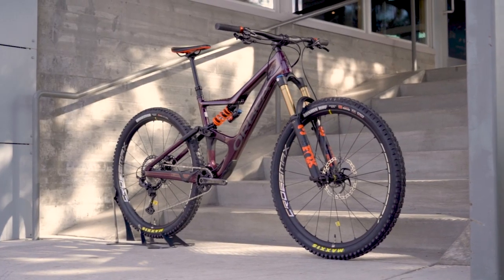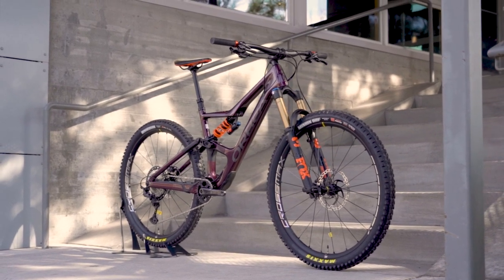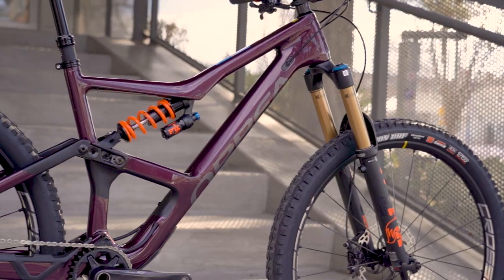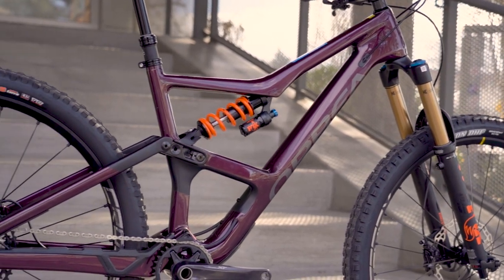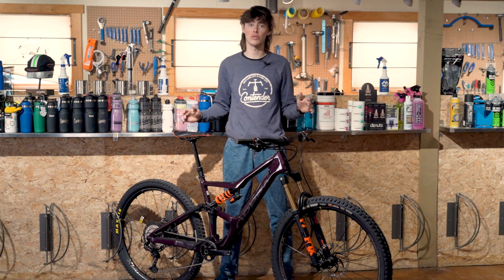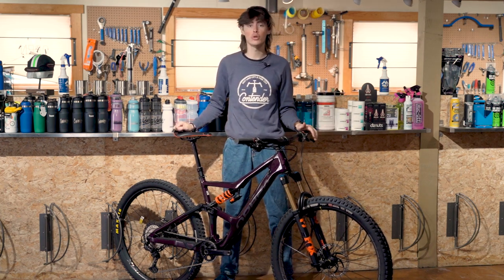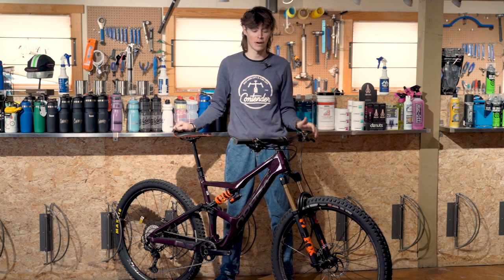The Orbea Occam is awesome for anybody who likes to be super maneuverable and flicking in the descents. In a size medium it has a 446mm reach and a 65.5 degree head angle. This means the bike is a little bit shorter and steeper than a lot of the other bikes here today, but due to that it is super maneuverable, incredibly snappy and fun.